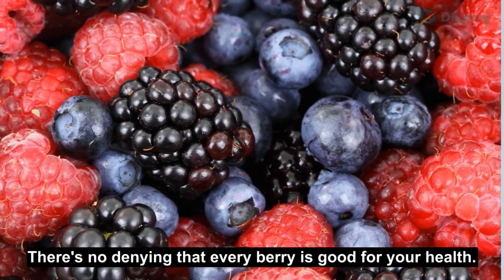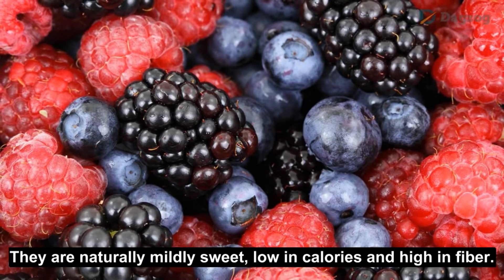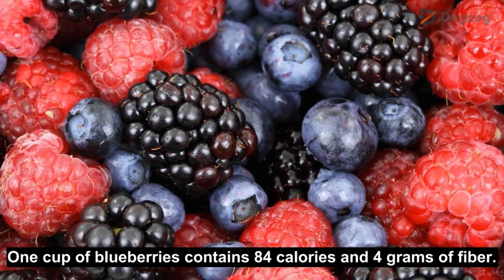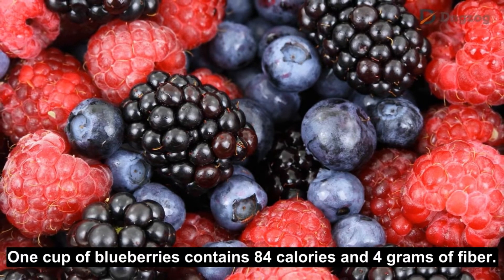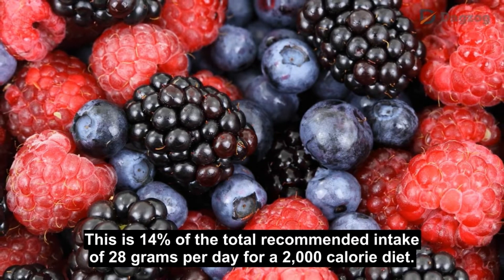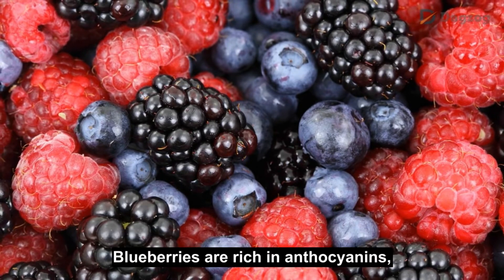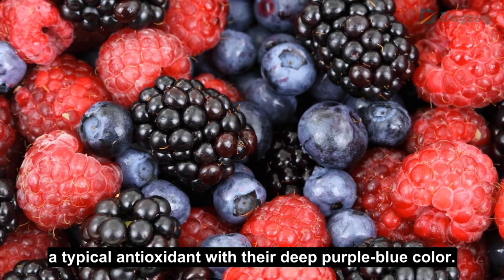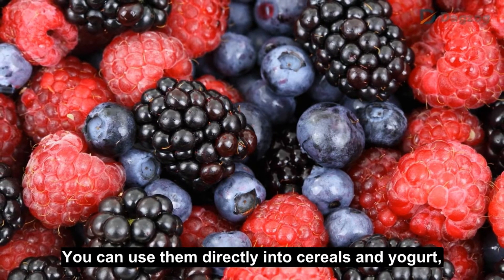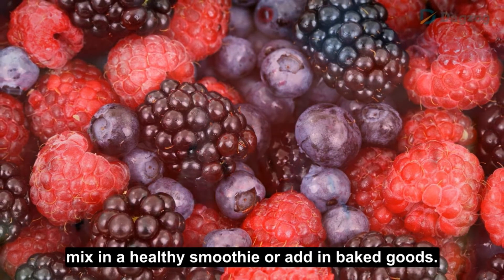Number 3: Berries. There's no denying that every berry is good for your health. They are naturally mildly sweet, low in calories and high in fiber. One cup of blueberries contains 84 calories and 4 grams of fiber, which is 14% of the total recommended intake of 28 grams per day for a 2000-calorie diet. Blueberries are rich in anthocyanins, a typical antioxidant with their deep purple-blue color. You can use them in cereals and yogurt, mix in a healthy smoothie, or add in baked goods.